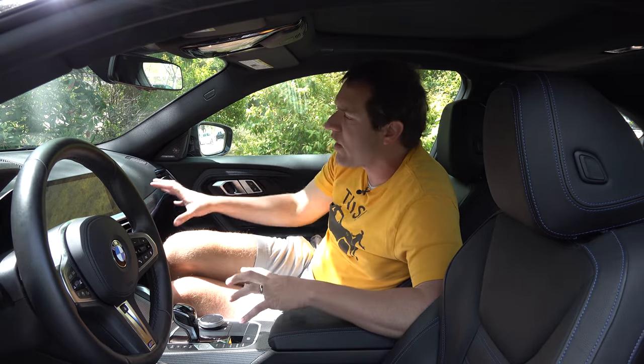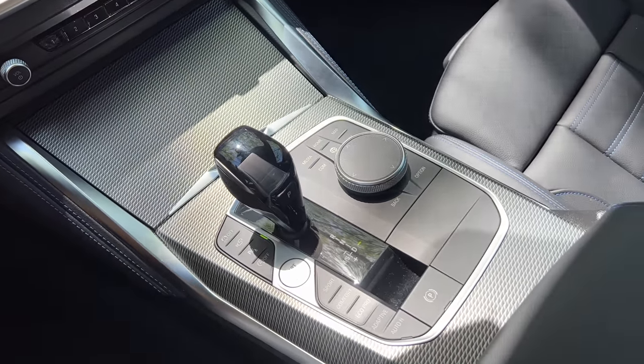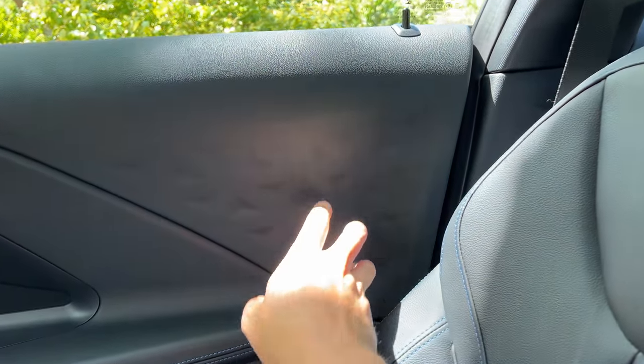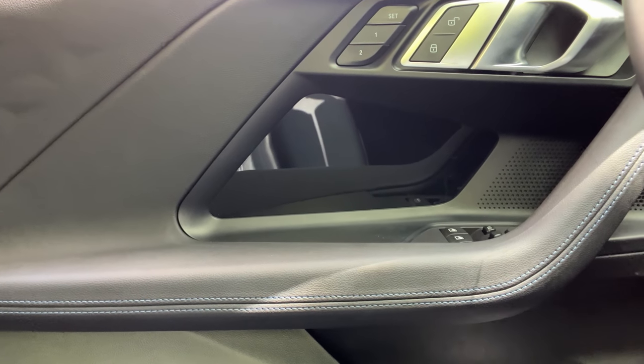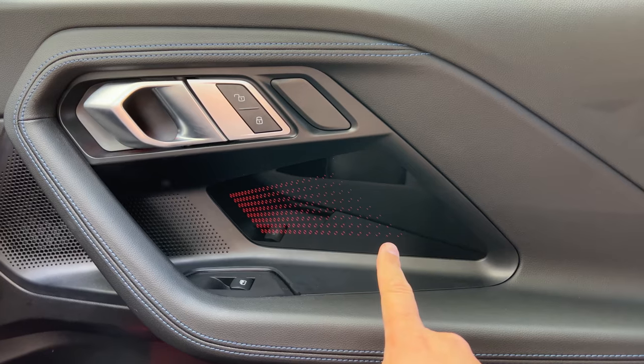Aside from the technology, they've ditched piano black trim in this interior — instead you get a patterned silver trim throughout the center console and dashboard, which is distinctive and won't pick up fingerprints like piano black does. On the door panel, there's patterned leather with triangles imprinted into it. Strangely, directly below the interior door handle there's a panel with little red dots that's actually a screen — it turns completely off when the car is off, but when the car is on, it displays trim patterns in the door panel, which is an unusual touch.